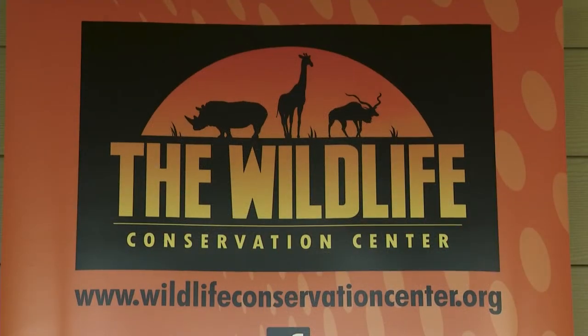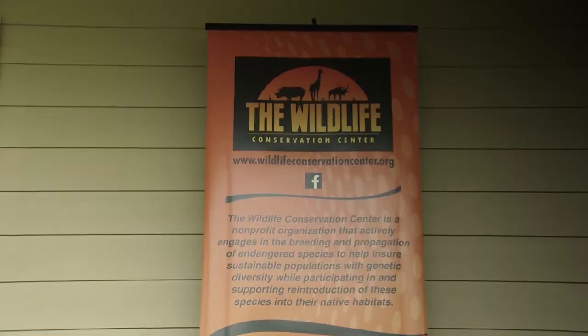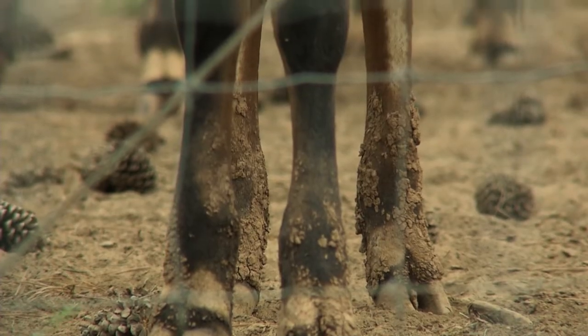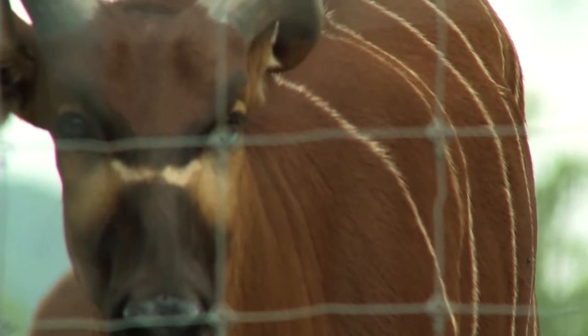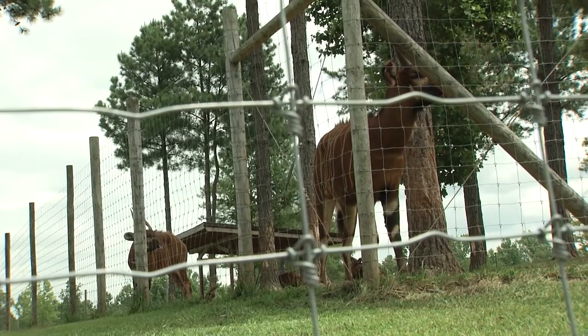Let's talk about the three species you have here and why you chose them. I think a lot of the elephants, the rhinos, the pandas — all of those get so much publicity, so much effort, so much resources that a lot of these African antelope sort of get forgotten. We want to contribute to that and not forget them. The scimitar are extinct in the wild. The addax and the bongo are both less than 100, close to extinct in the wild.